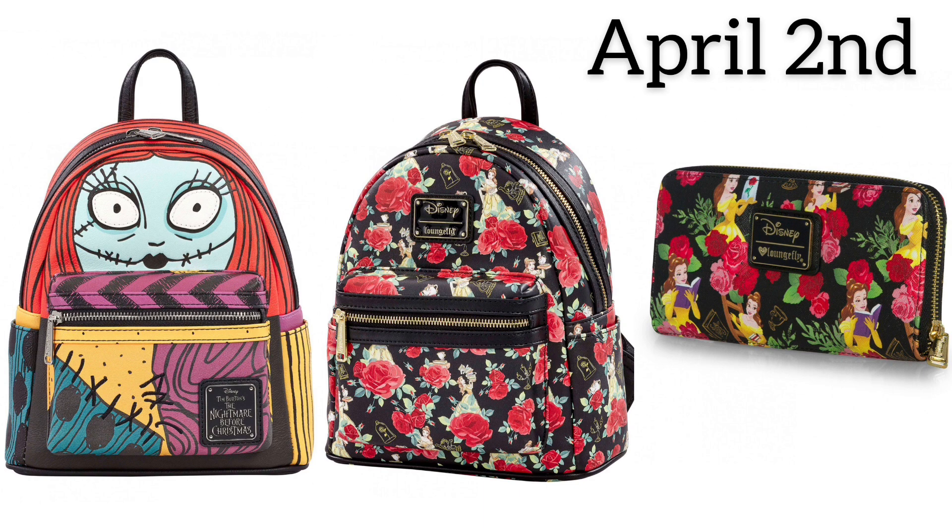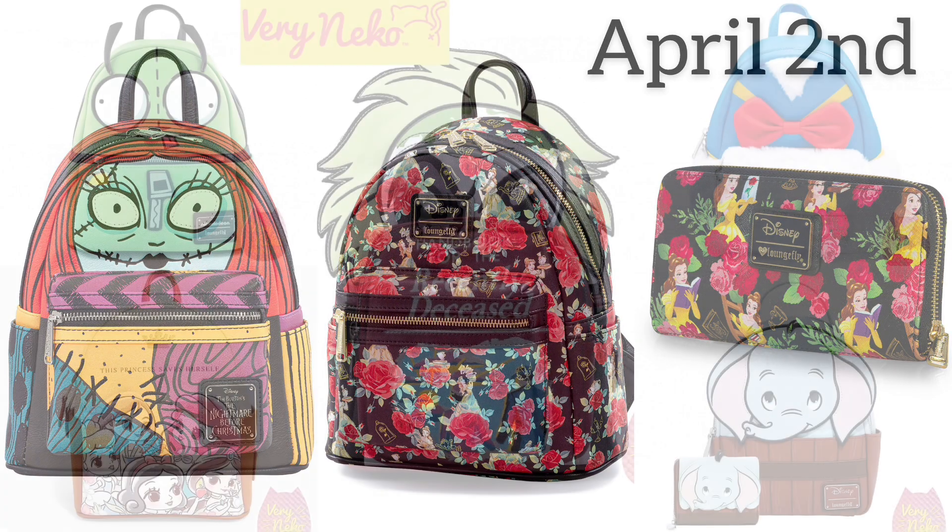Also expected to arrive April 2nd, we have the Sally — the US did get that one and it sold out. Next to that we have the all-over print Belle. Out of all of these I do like the Sally one. I sort of had the opportunity to get it and I don't know why I didn't. The company that had that bag even had some defects so they lowered the price. That's a really nice bag.